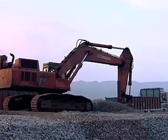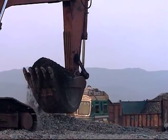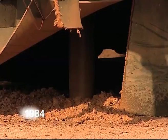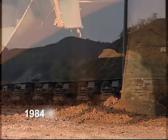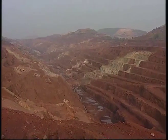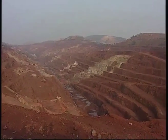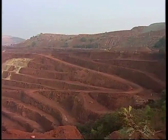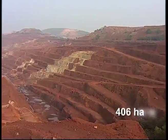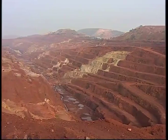Accordingly, the mine first went for semi-mechanization and subsequently developed as a fully mechanized mine in the year 1984. Today, the Sukhinda Chromite Mine is spread over an area of 406 hectares and is the largest and deepest open cast chromite mine in Asia.